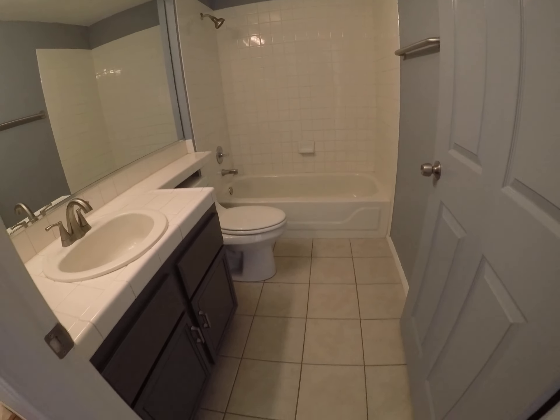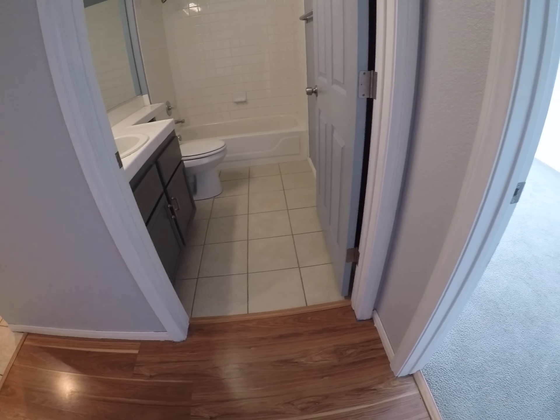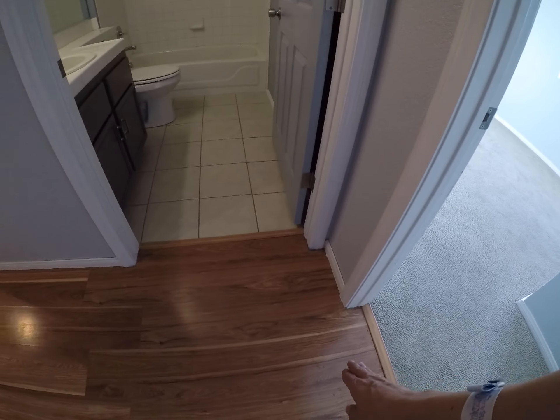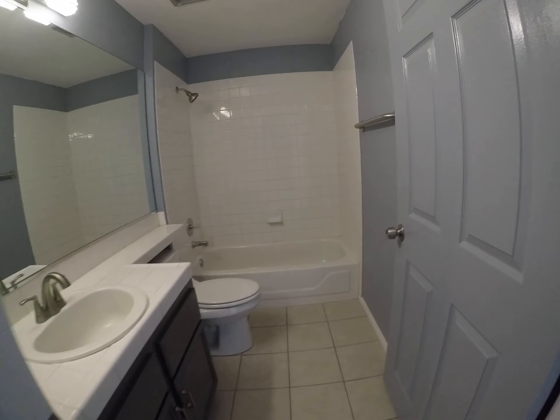This is not the same tile that's in the kitchen. So from where I'm standing right now we have carpet on the right, laminate, tile, and a different tile. Generally we like the flooring to be as consistent as possible.